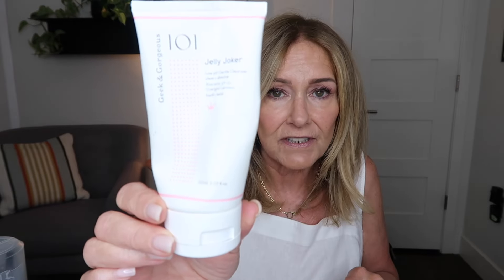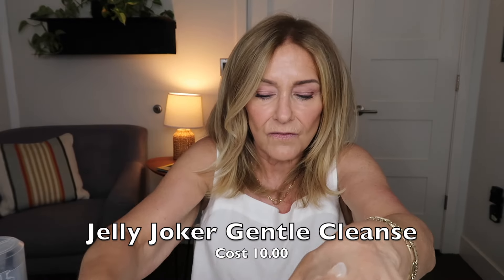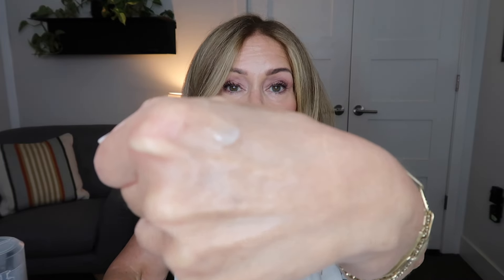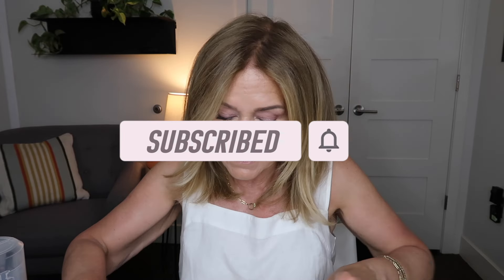I love this one here by Geek and Gorgeous. It's a non-stripping cleanser. It's low in pH. It's a very gel, jelly type consistency — it just kind of foams up on your face and it's very gentle, yet it removes any leftover residue from anything that might be on my skin. Jelly Joker is 150 milliliters and it is $10, and you cannot beat the price. So if you have sensitive skin, this is a really good cleanser.